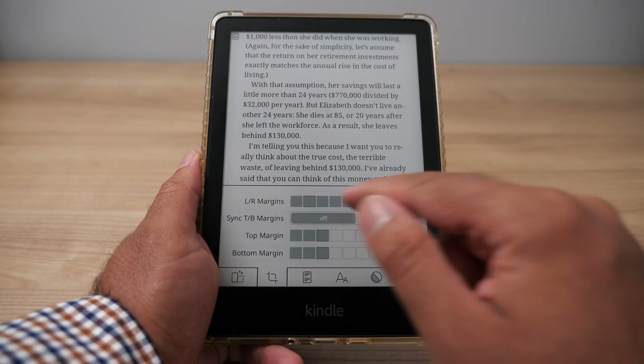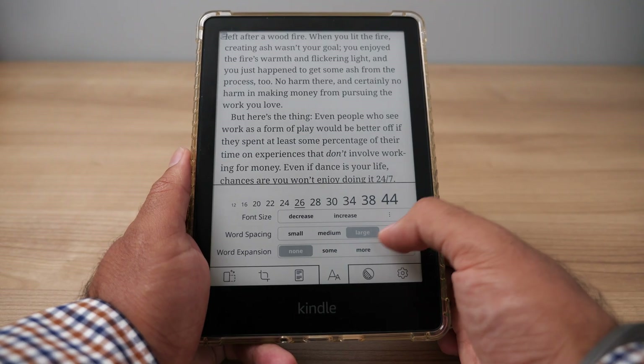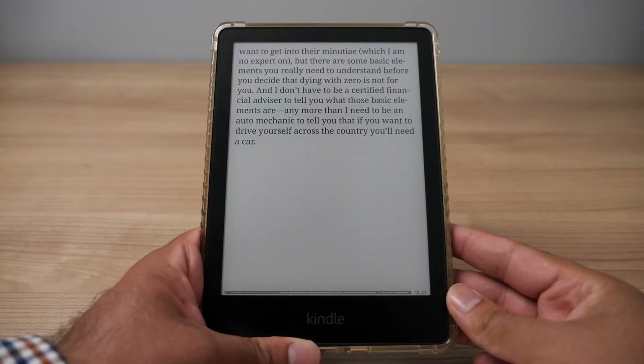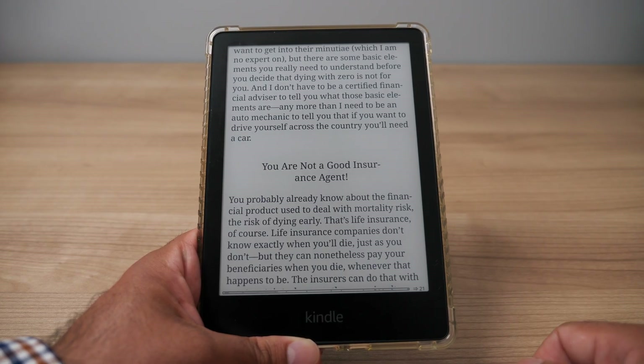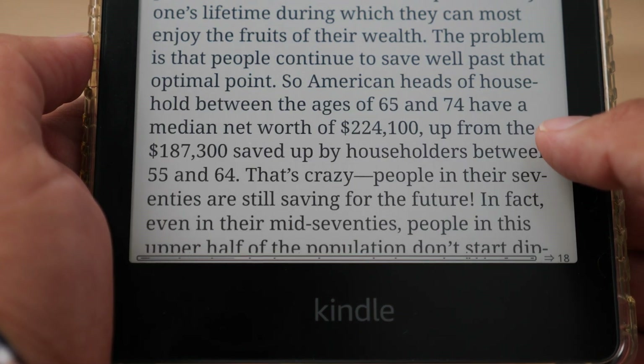The most popular reason why I see people jailbreak their Kindles is for more visual control — having more available font settings and options and the ability to customize the way things look when you read a book. For example, on a jailbroken Kindle you can extend the margins across the entire width of the screen. You also have much more granular control over the font size and spacing, all of which is not available on the normal Amazon software. You can also switch to a continuous scroll mode and swipe up and down instead of turning pages, and I love the ability to add a progress bar at the bottom to see how far you are into the book.